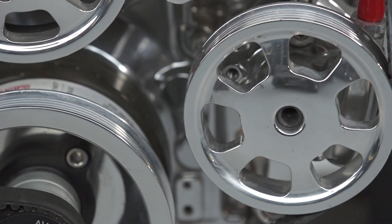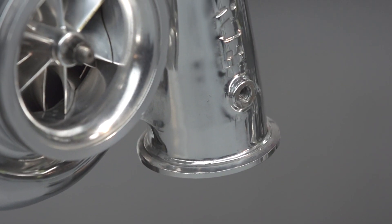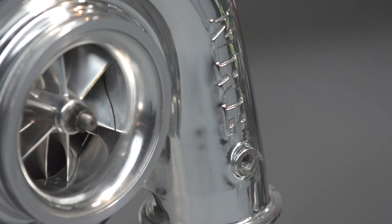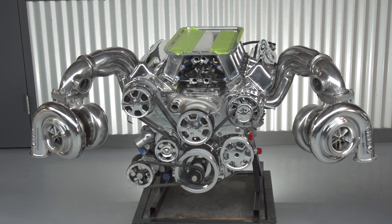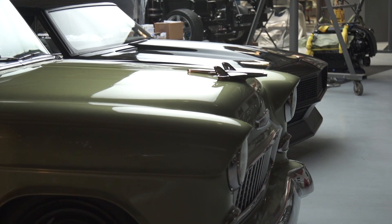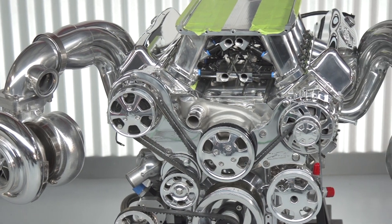In '95 when I opened, I was all proud that we had a few aluminum heads in the shop that I could show people who were doing high-performance stuff. Now there's just nothing in this shop that's not bananas. Right now we have 22 full car builds in the shop and probably around 80 engine builds.